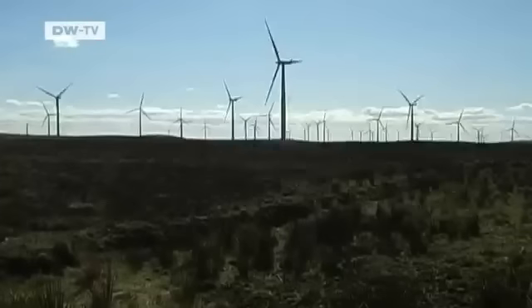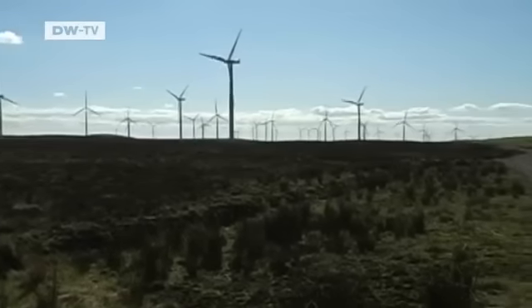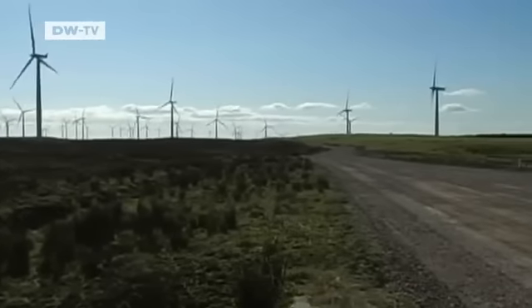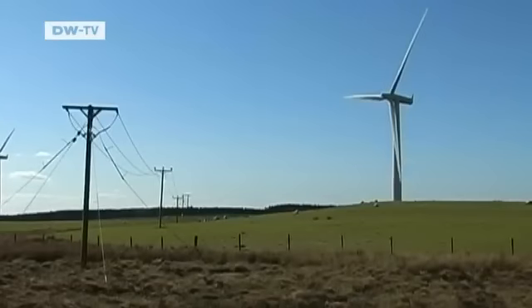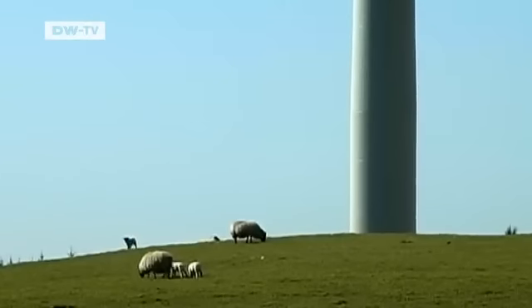This wind farm in Whiteley is the biggest in Scotland. Construction on the facility began in 2006, and today 140 turbines dot the farm. The British government wants to expand the wind energy sector, but it's not just the sullied landscape that has opponents up in arms.